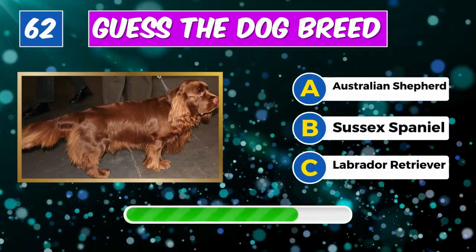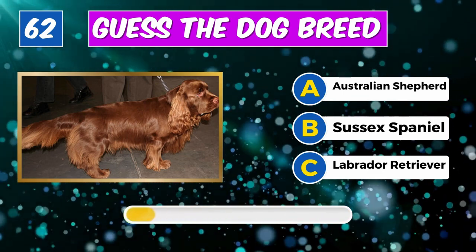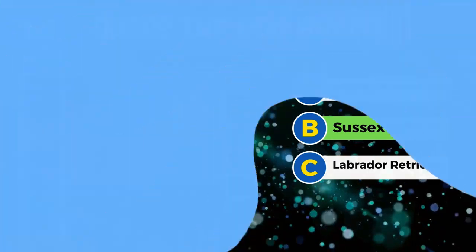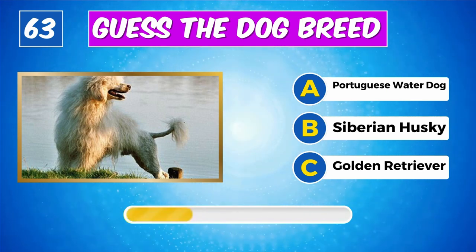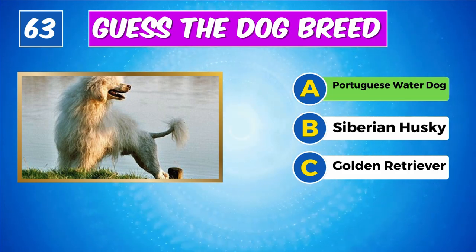Which breed is this? Great job, it's an Irish Wolfhound. Can you recognize this dog? Spotlight on you, it's a Sussex Spaniel.